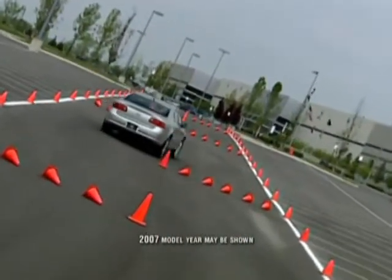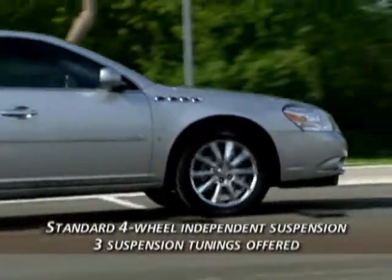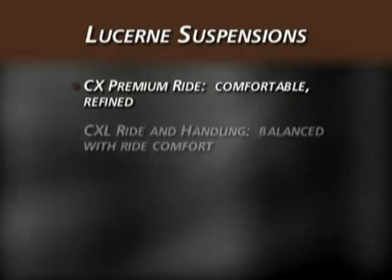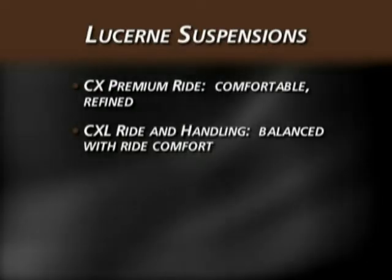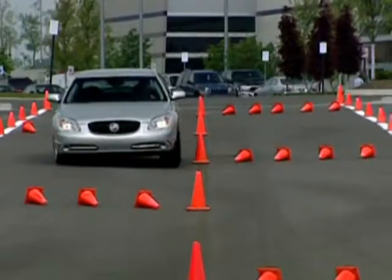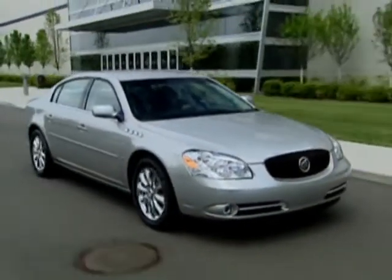Lucerne's stiff body structure, long wheelbase, and chassis control systems create agile handling. Lucerne's standard 4-wheel independent suspension features three suspension tunings — damping and bushing rates are specifically tuned for each model. The premium ride suspension on CX provides a comfortable, refined ride. The ride and handling suspension on CXL provides more responsive handling balanced with ride comfort. The sport-tuned suspension on CXS complements the Northstar V8 engine's high performance characteristics with crisp, precise handling and enhanced control, while also providing a luxurious, refined ride.